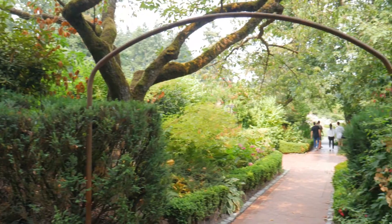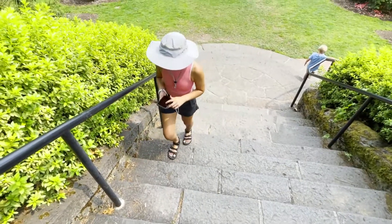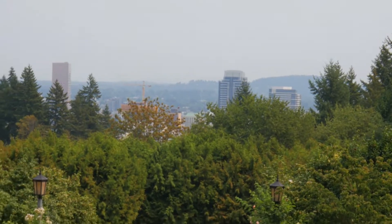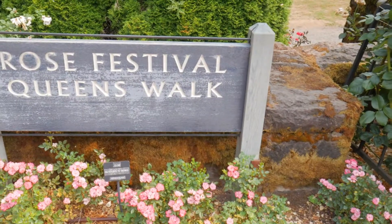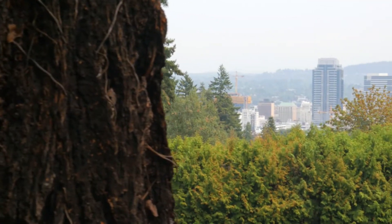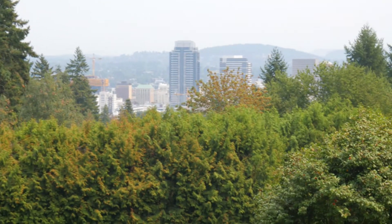Another way to be reminded you're in the PNW is to go to the top part of the garden and try to get a nice view from the overlooks of Portland in the background. Hopefully you can see Mount Hood looming in the distance — absolutely massive, looking like the Mount Fuji of the PNW. If you do get a good view, please let me know, because unfortunately we didn't get even the tiniest hint of Mount Hood. So sad.